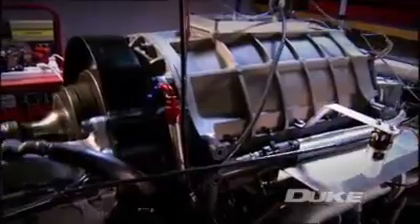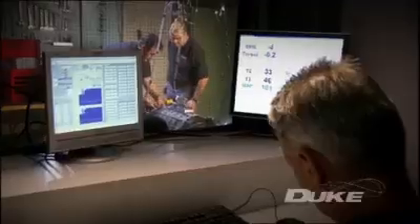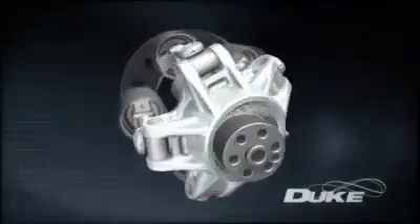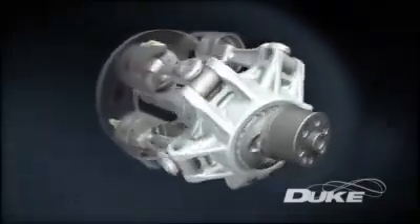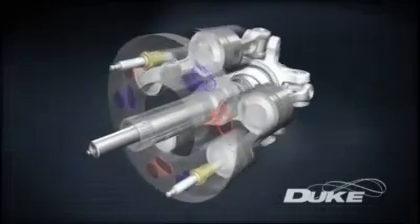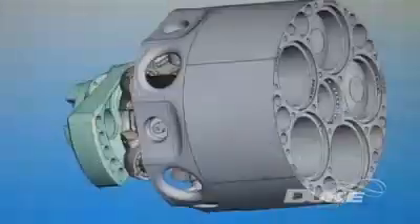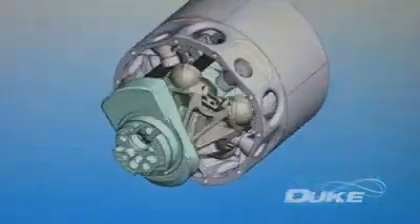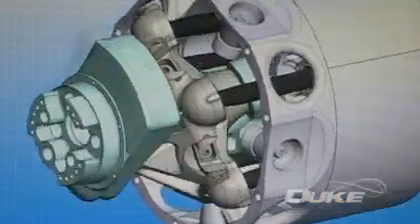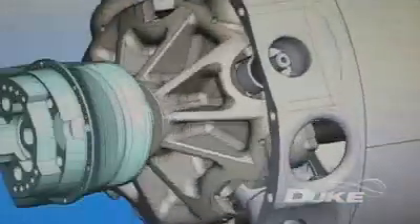Even at this prototype stage, key performance characteristics have matched those delivered by conventional production engines. Recent breakthroughs, now the subject of patent applications, pave the way for Duke to approach engine speeds not previously achieved by axial engines. The potential applications of this axial technology go beyond just the Duke engine, opening up further opportunities for this evolving technology.